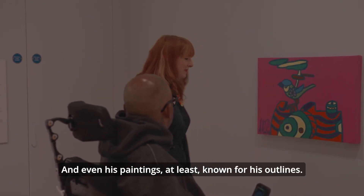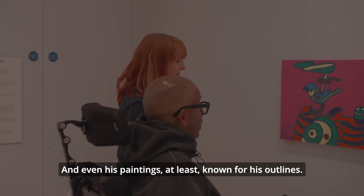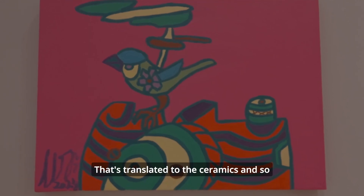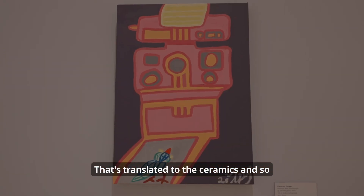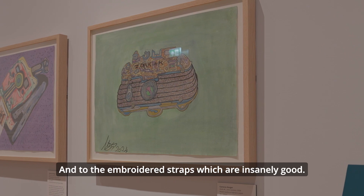And even his paintings — he's at least known for his outline — and that has translated to the ceramics and also to the embroidered pieces, which are insanely good.